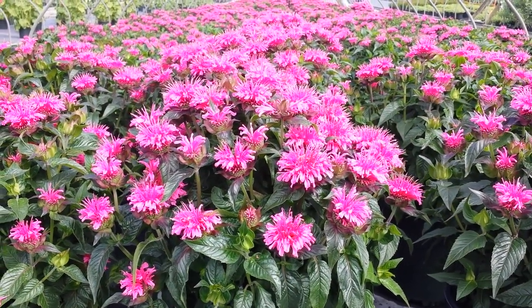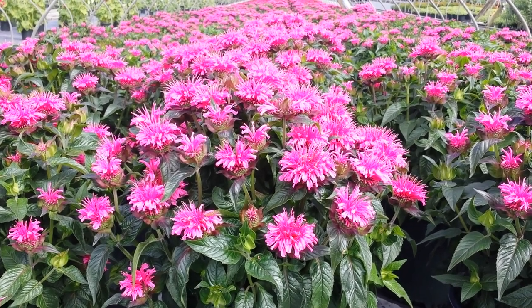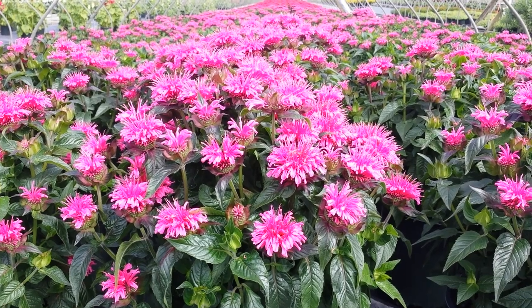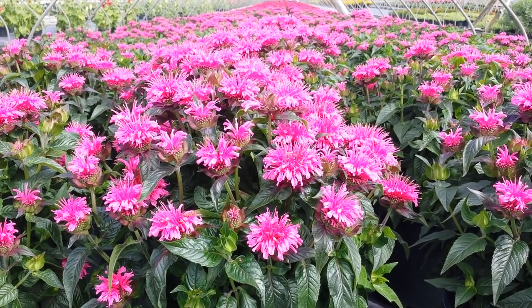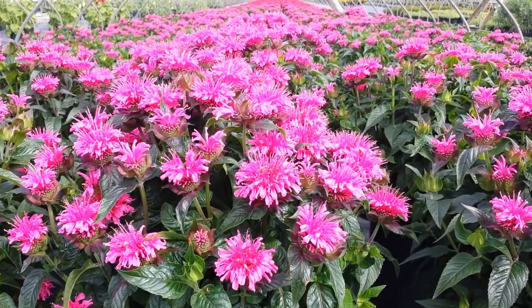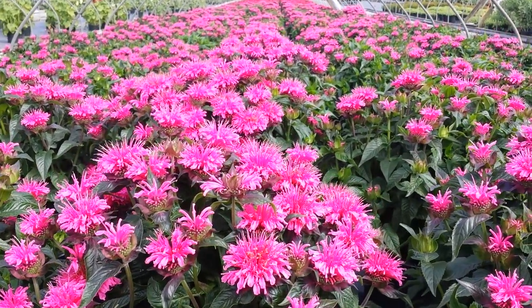Add to that the fact that these beautiful little flowers are packed with loads of nectar. So things like butterflies and hummingbirds, and of course the odd human being every now and then, will definitely be very much attracted to this lovely variety.